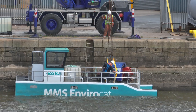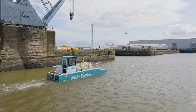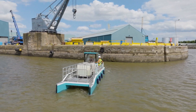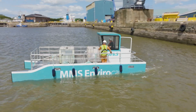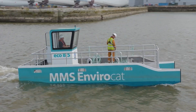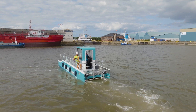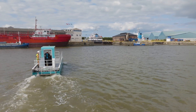The all-electric EnviroCat Eco 8.5 plastic collection vessel has been designed to remove floating waste from the water's surface. The catamarans are built in marine-grade aluminium to the very highest of British shipbuilding standards, offering ease of operation and low maintenance costs. Powered by two electric outboards, the Eco 8.5 produces zero emissions and reduces the carbon footprint.